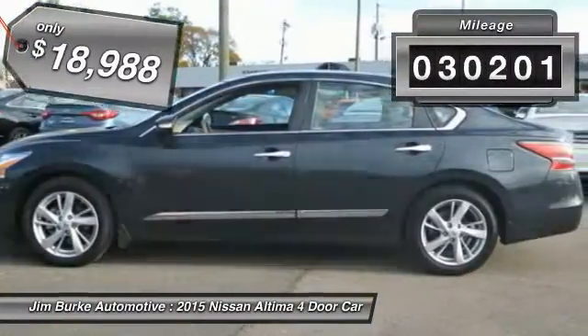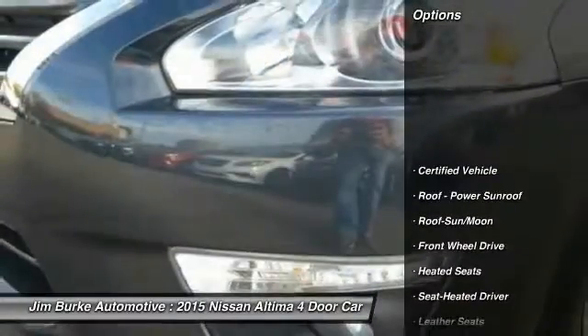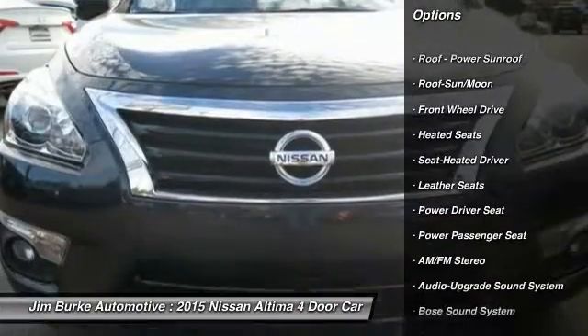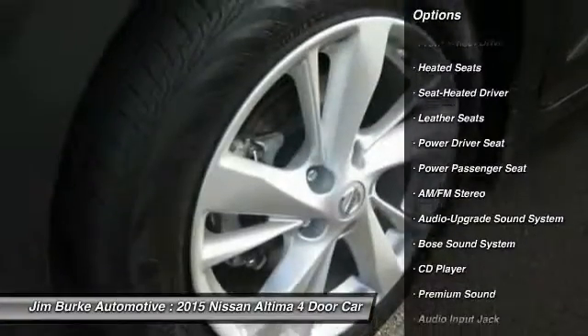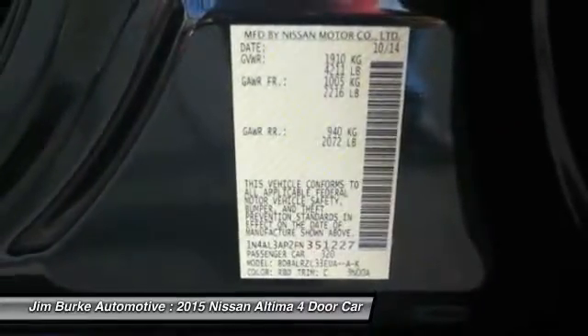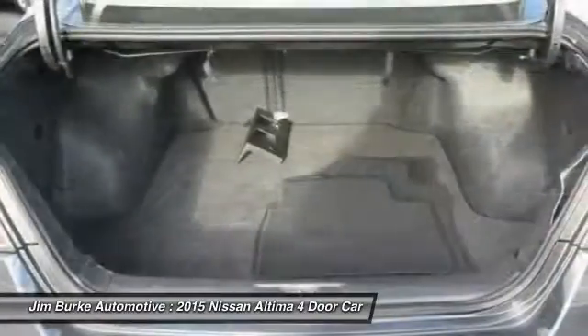This vehicle has less than 35,000 miles. Here are some of this vehicle's great options: power passenger seat, anti-lock braking system, traction control, Bose sound system, heated seats, moonroof, air conditioning, Homelink garage door opener, power steering, aluminum wheels. Come take a test drive today.